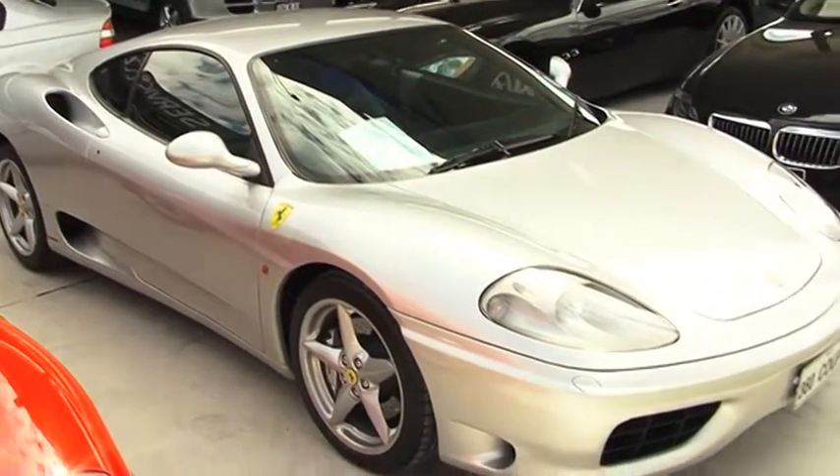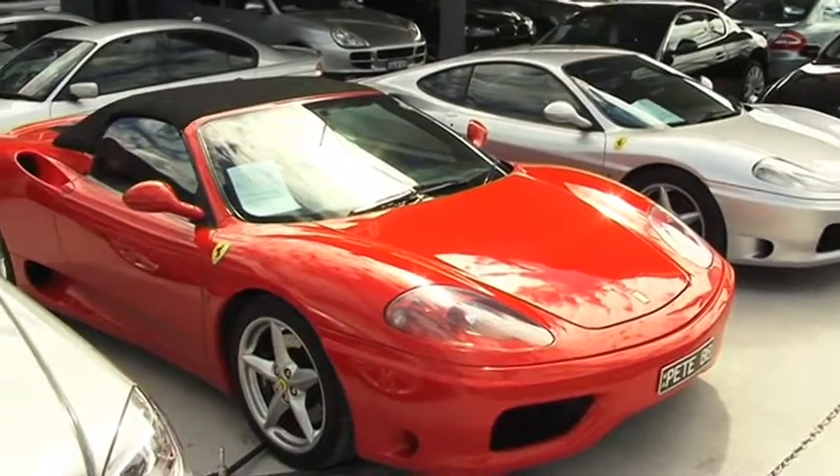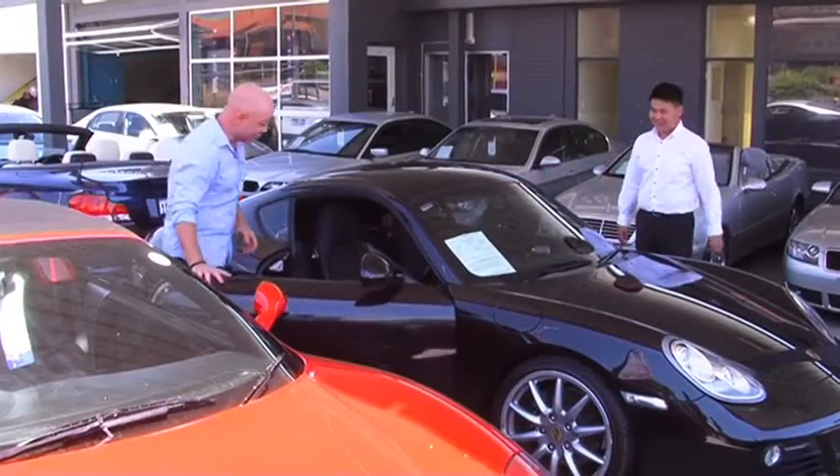What type of guy would I be if I didn't test one of their cars? Exactly — which is why I had to steal a car I've always wanted to drive: their Porsche Cayman.